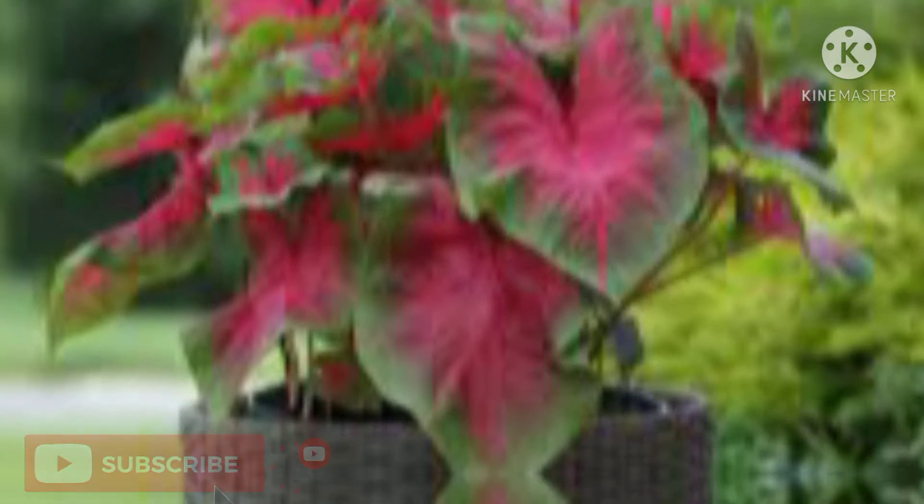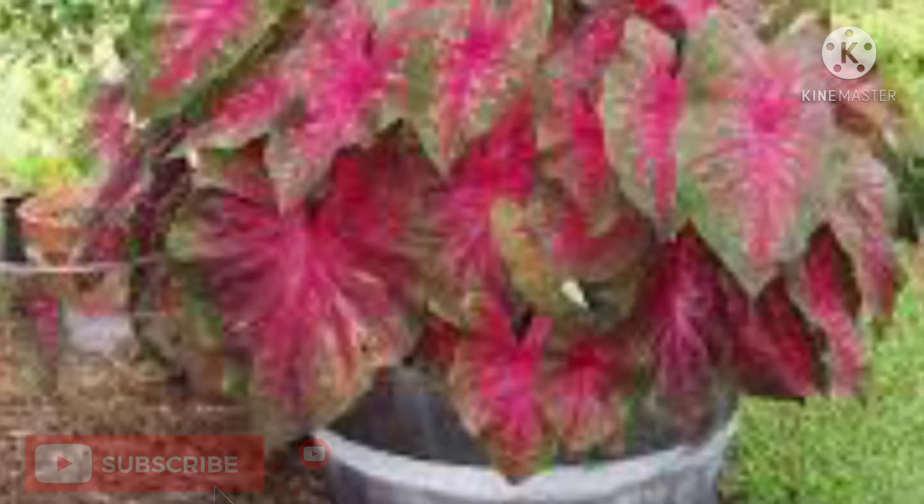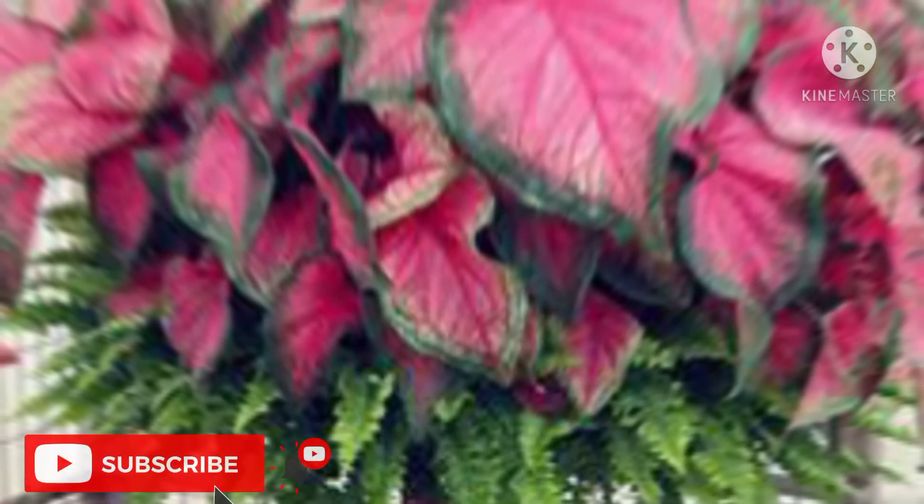Talking about the growth rate, caladiums are not hardy year-round, although it is possible to overwinter the dry tubers indoors. They grow to full size in one season. When it comes to landscape use, mass plantings of caladiums create a focal point and provide a striking contrast with the green foliage of other plants, especially when planted in the foreground.